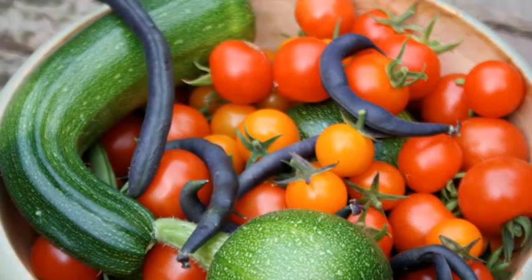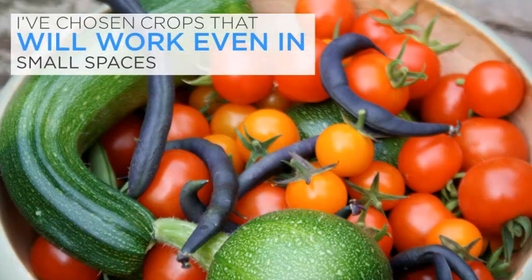I've left some out because they're tricky for beginners, others because I don't think they give enough back when you grow them at home. This might be because they take up too much space or don't deliver taste-wise over shop-bought versions. Instead, I've chosen crops that will work even in small spaces, those that taste superior, can be grown with relative ease and that will reward you with a plentiful, beautiful harvest.